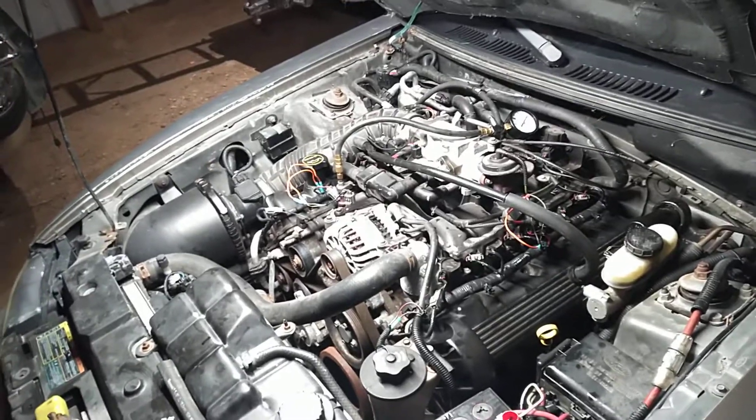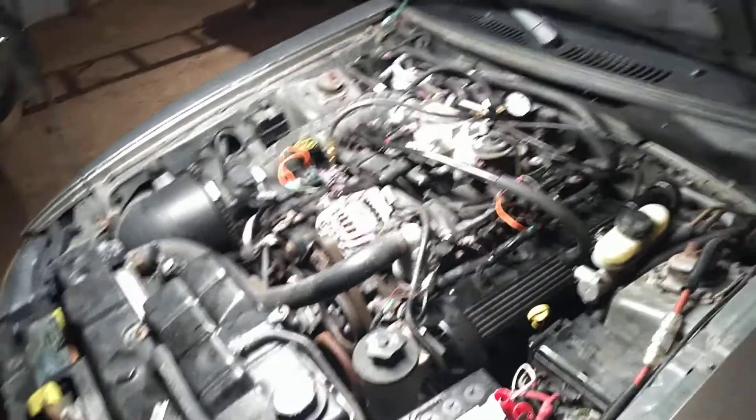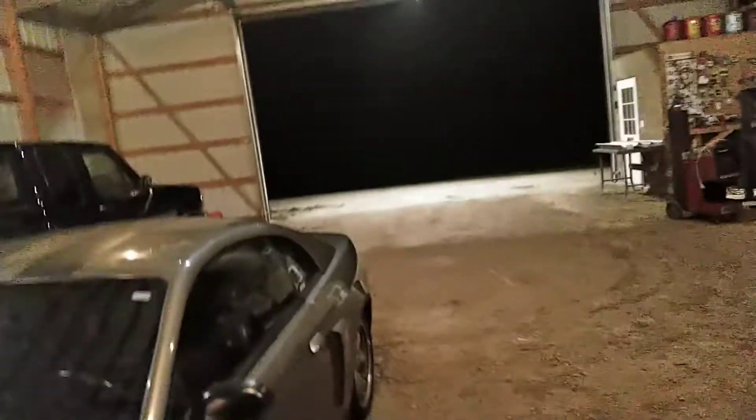So we're gonna try it again. My plan is if it fires up good and runs, I'm gonna quickly come back out, disconnect all this stuff, and try to pull it out of the garage so it doesn't smoke the shop out. But we'll see if it even does. Here's to another attempt — hopefully this time she actually fires up.